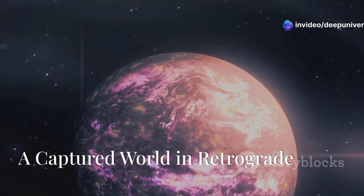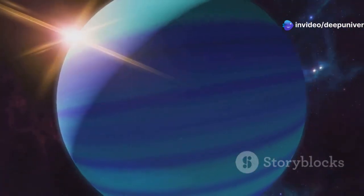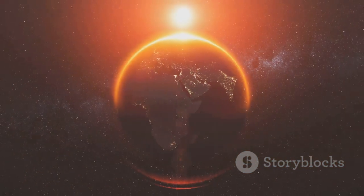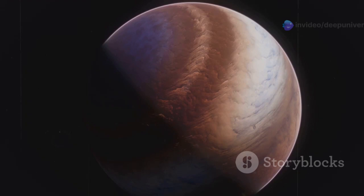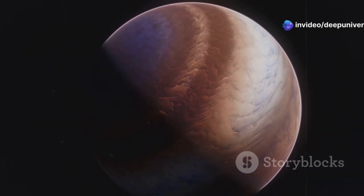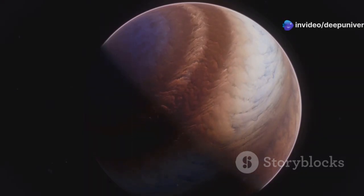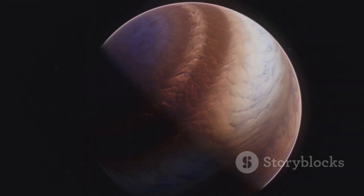Triton stands out as an enigma in our solar system — a cosmic rule-breaker, orbiting Neptune in the opposite direction of the planet's spin, a phenomenon known as retrograde orbit. This peculiar characteristic strongly suggests that Triton was not born in the same swirling cloud of gas and dust that gave birth to Neptune and its other moons.